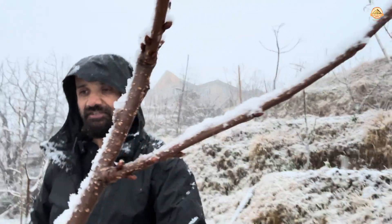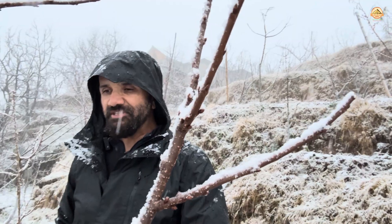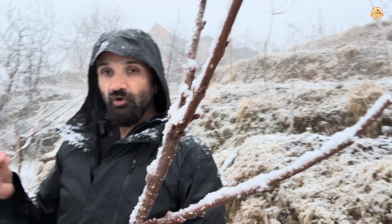Thankfully, we also have some trees on the farm, like this cherry tree, which have not really woken up from the winter dormancy. They are still dormant — the buds have not yet broken — so they are not going to be vulnerable to this sudden snowfall we had today.